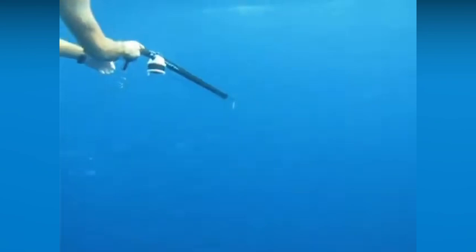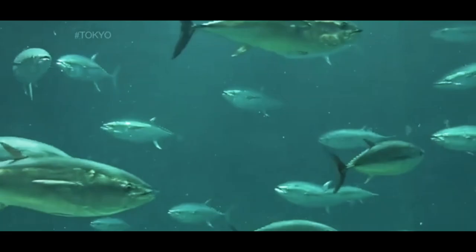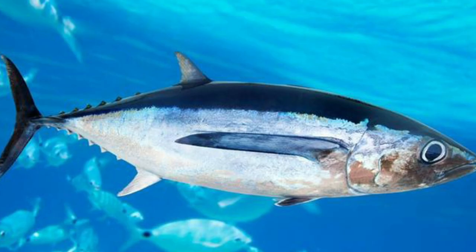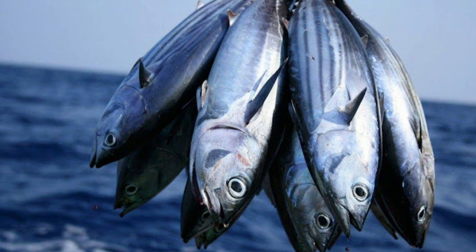Skipjack tuna is cultivated as a food source for the community as well as a source of foreign exchange for the country. It is a source of animal protein containing omega-3, which is needed by the body. As an export commodity, skipjack also plays a role in the Indonesian economy. Skipjack tuna resources are utilized across various economic classes, making it an important fish both nutritionally and commercially.